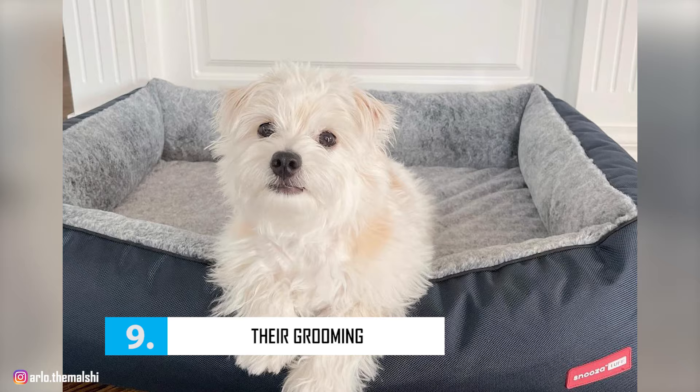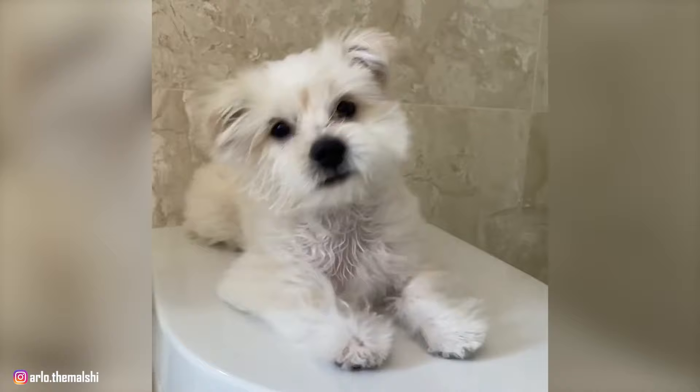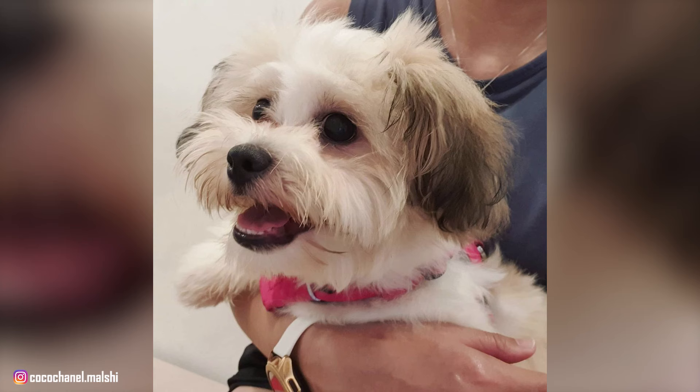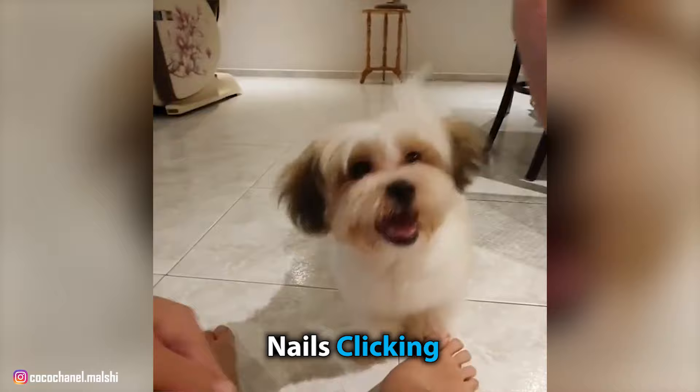Number 9: Their Grooming. Malshis will require much of the same care as their parent breeds. They'll generally have long, silky, straight hair, but in some cases may have slightly wavy hair too. Some owners choose to have their Malshi clipped into shorter, more manageable locks. That said, you will still need to brush their fur daily to prevent tangles and matting. You'll also need to clean the area around your Malshi's eyes, as they're prone to tear stains. Make sure you clip their nails every two to three weeks — if you hear your dog's nails clicking on the tile floor, it's time to trim them.